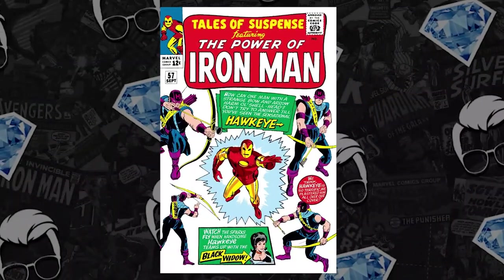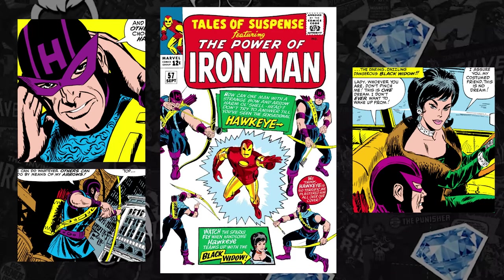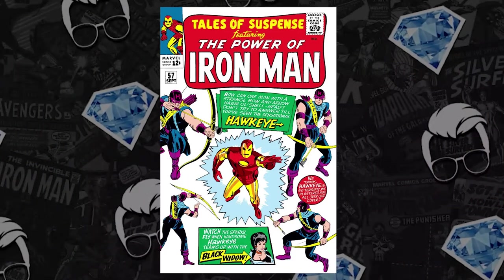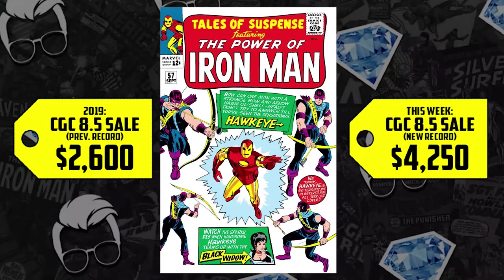At number 5: Tales of Suspense issue number 57 from 1964. We have the first appearance, cover appearance, and origin of Hawkeye — also the third appearance of Black Widow. It's nice to see this book on the list after what I would consider a successful series on Disney+. A CGC 8.5 sold for $2,600 back in 2019, up 63%, now selling for $4,250. For as many as three years, this book at an 8.5 was a $2,200 book at best. Seeing it double in price over time shows the impact that Disney Plus has on the comic book marketplace.